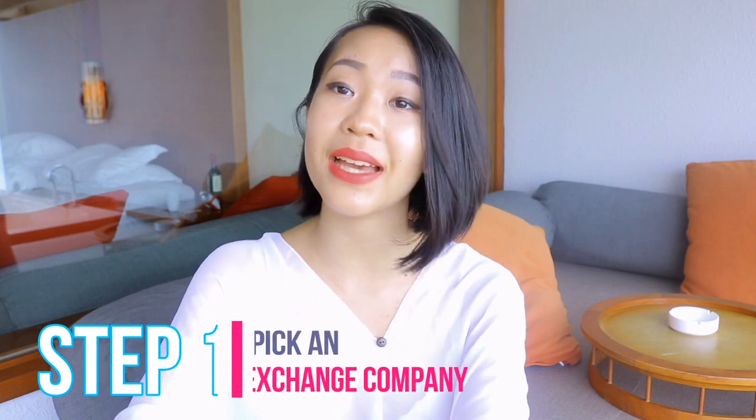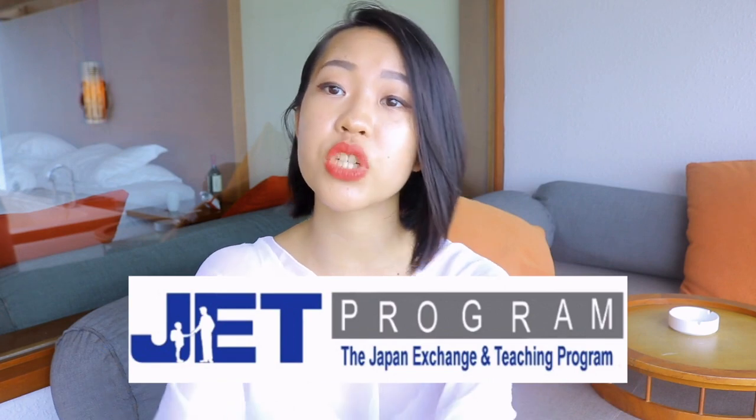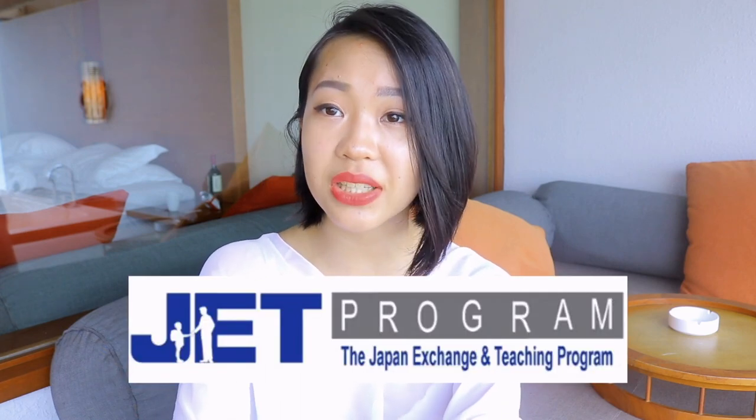The first step is to actually pick an exchange company. In this video I'm mainly talking about AFS, but there are many different programs out there - AFS, YFU, ASSE, CIEE, Greenheart Travel, Rotary, and the JET Program, which is mainly for university-level English teaching. Different companies have different criteria; for companies like CIEE, you have to have at least two years of formal study in the language your host country speaks.